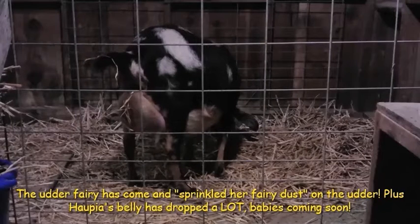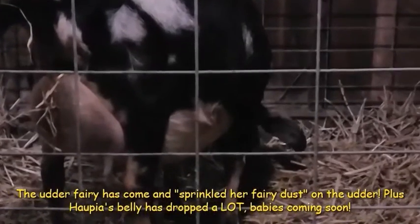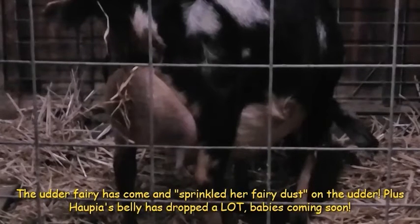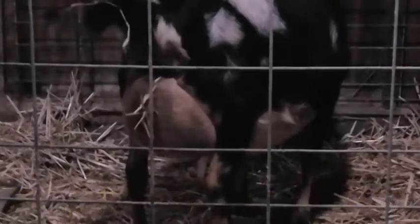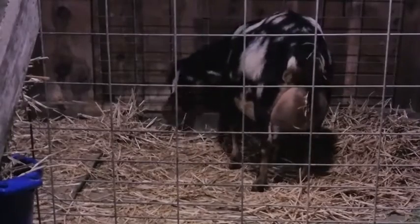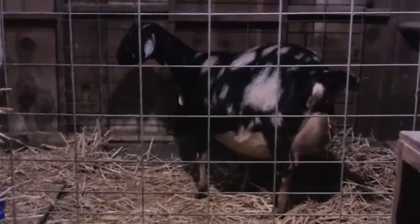You can see the udder fairy came now. Her udder's big and full, so the udder fairy sprinkled her fairy dust. And compared to what she was, she isn't near as bad. Her belly's dropped a lot, so we'll be having babies soon.